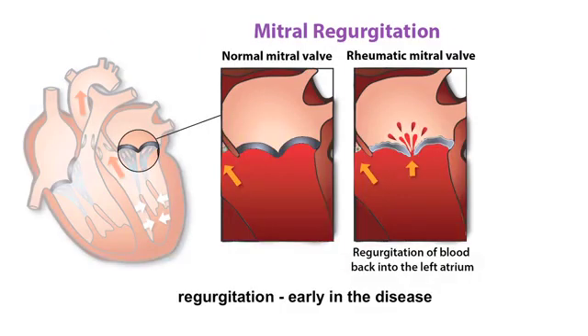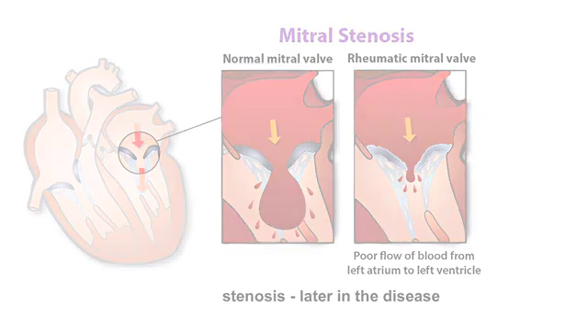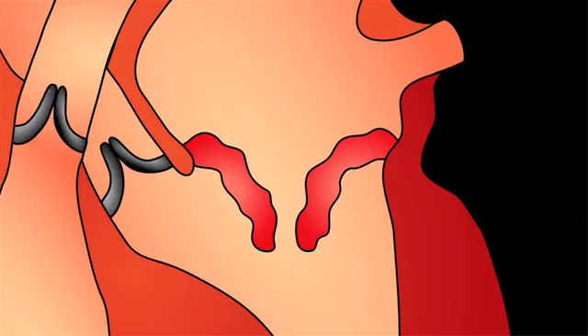Regurgitation usually happens early in the disease; stenosis later in the disease process. It is possible to have both stenosis and regurgitation in one or more heart valves at the same time. Valves that do not have smooth contours are more likely to become infected.